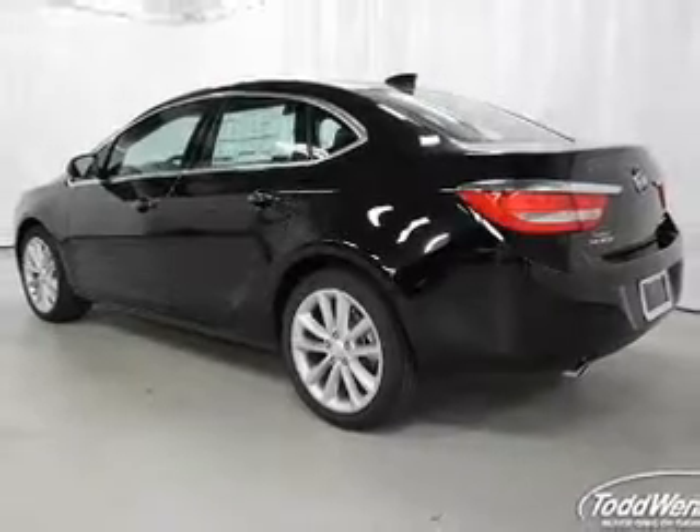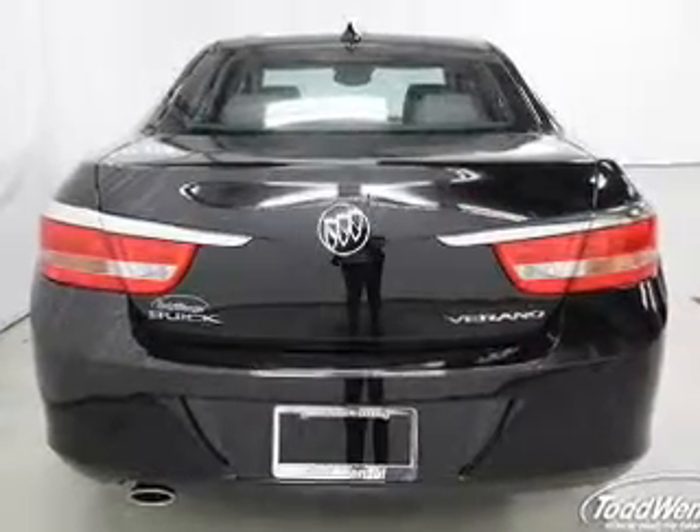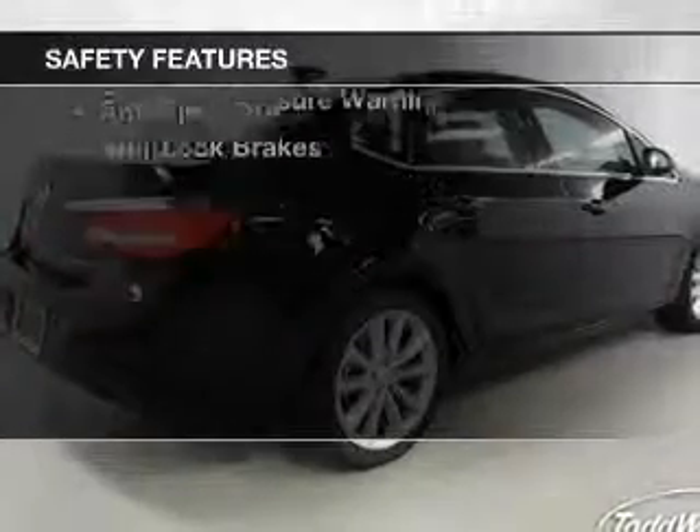alloy rims, auto-dimming mirrors, dual-temperature controls, automatic climate control, and a navigation system. Safety was made a priority with these features.